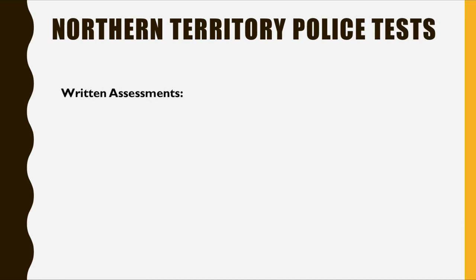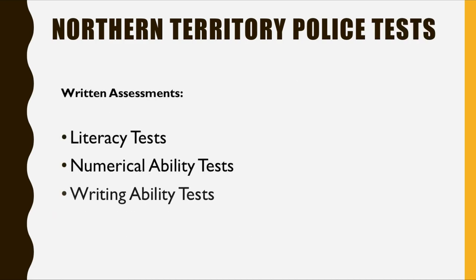So let's look at how Northern Territory Police test their potential recruits. The written portion consists of the following elements: a literacy test, a numerical ability test, and a writing ability test. These are the three areas in which Northern Territory Police are looking to assess their potential recruits.